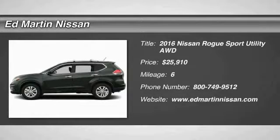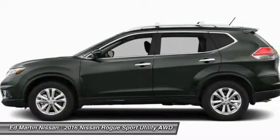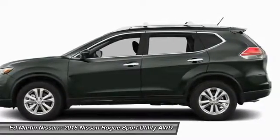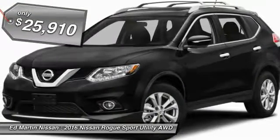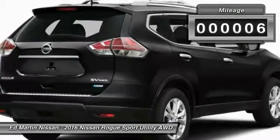2016 Rogue. The stylish Rogue gets 27 miles per gallon and still boasts nearly 58 cubic feet of cargo space. With a 5-star side impact safety rating and intuitive all-wheel drive for confident handling, the Rogue is more than you expect and everything you deserve, and is priced below $30,000. This vehicle has less than 100 miles.